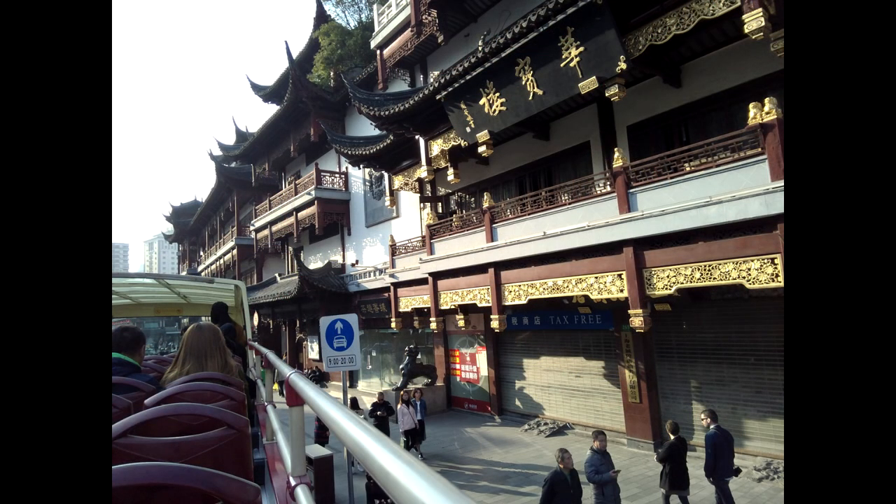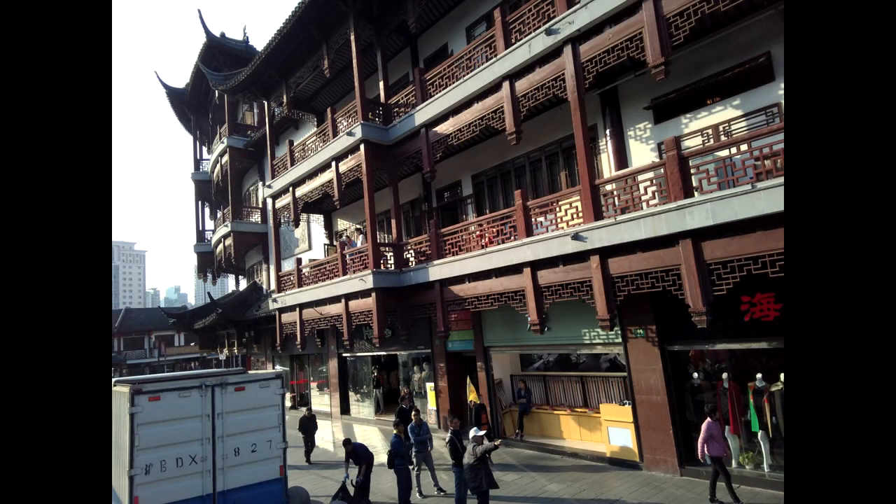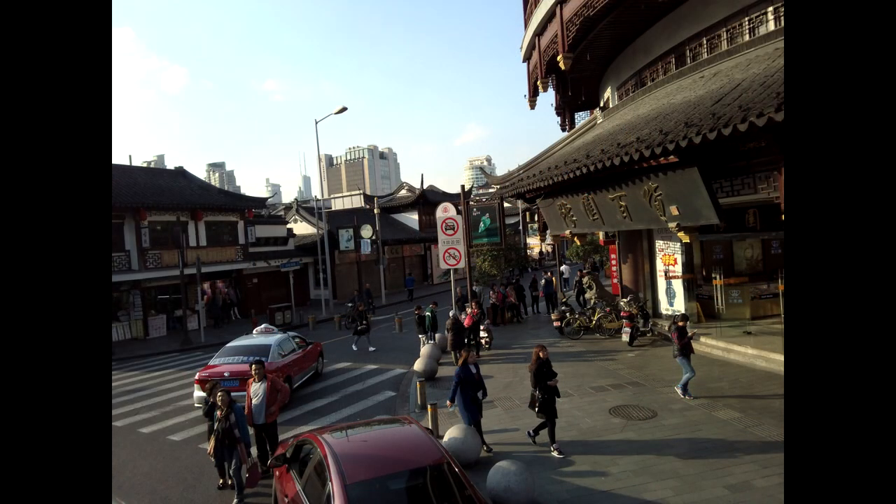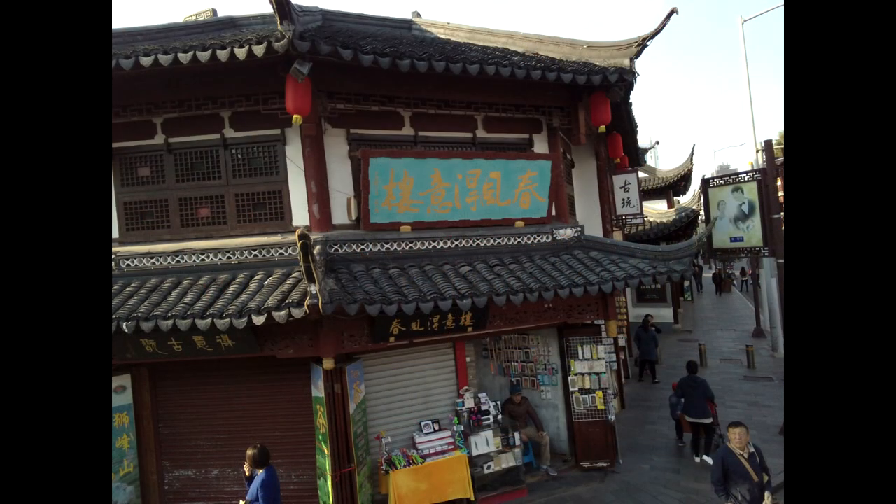Shanghai is the largest city in the world, with over 26 million people. It is an alpha-plus city, along with Hong Kong, Beijing, Singapore, Sydney, Dubai, Paris, and Tokyo. Its name, Shanghai, means 'upon the sea.'